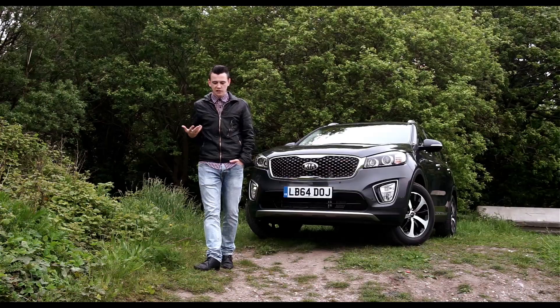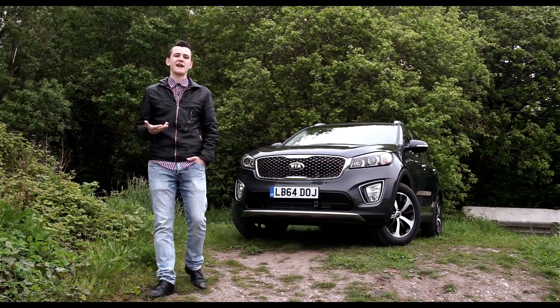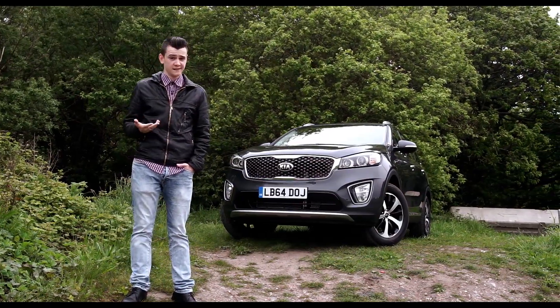What's it up against? As it's a large 4x4, it's looking to challenge anything from brands such as Volkswagen and Land Rover.